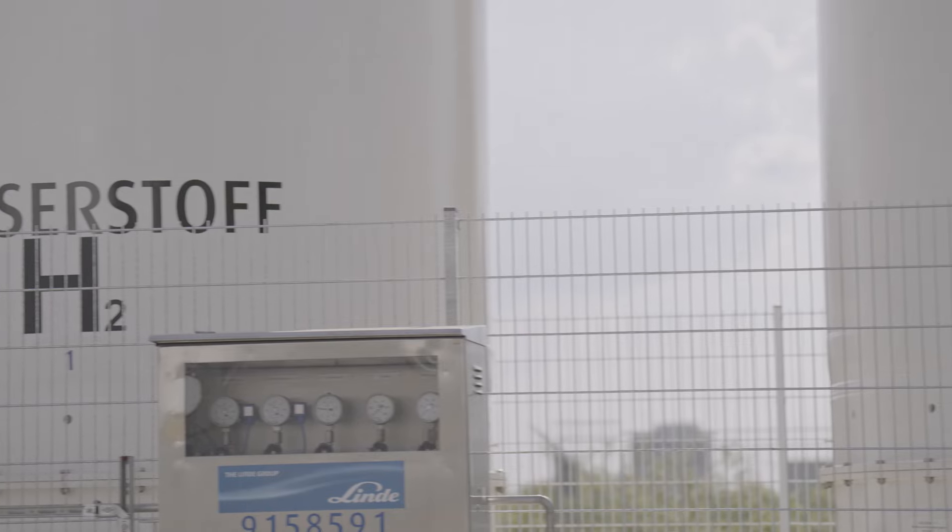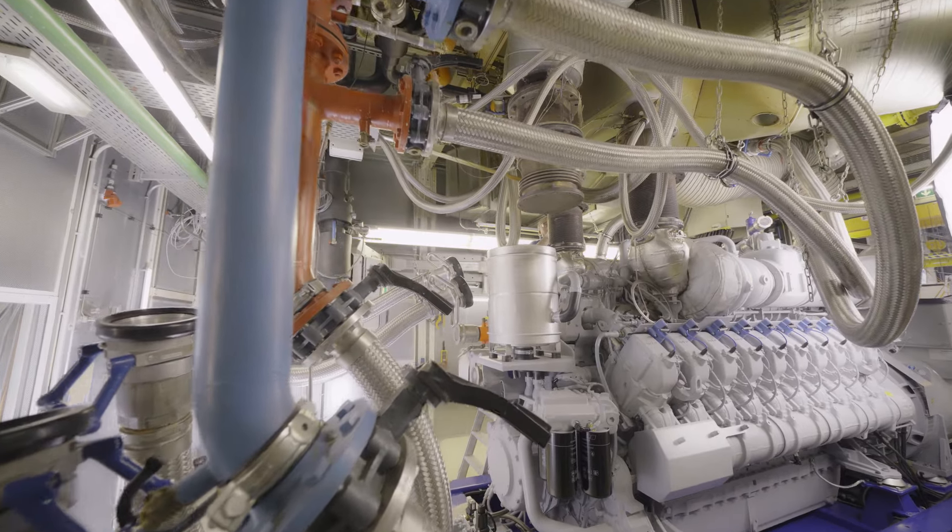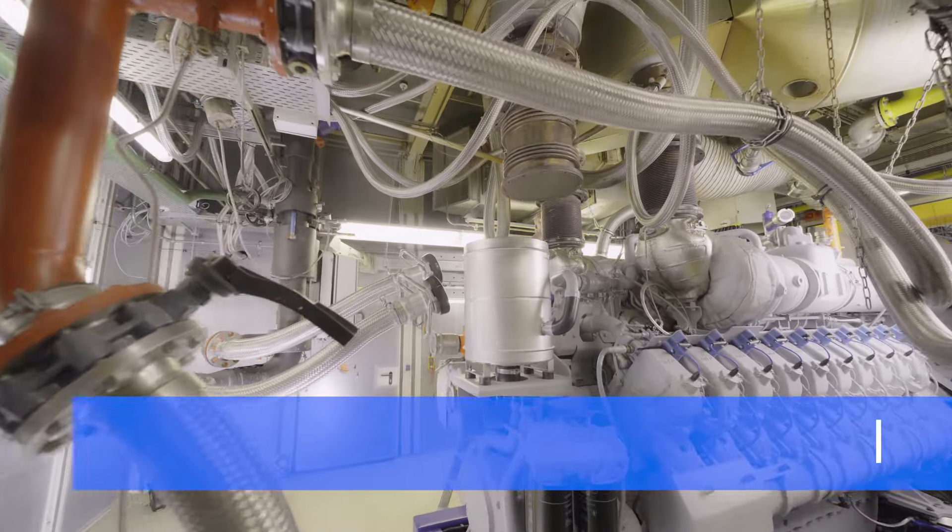The systems are also hydrogen ready. Our Augsburg facility is equipped to test H2 operated engines.